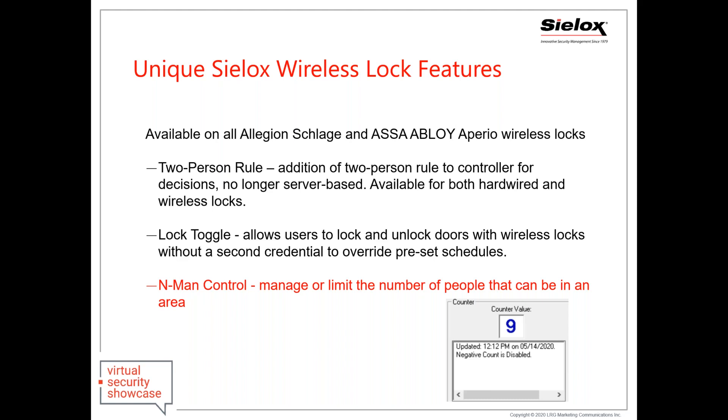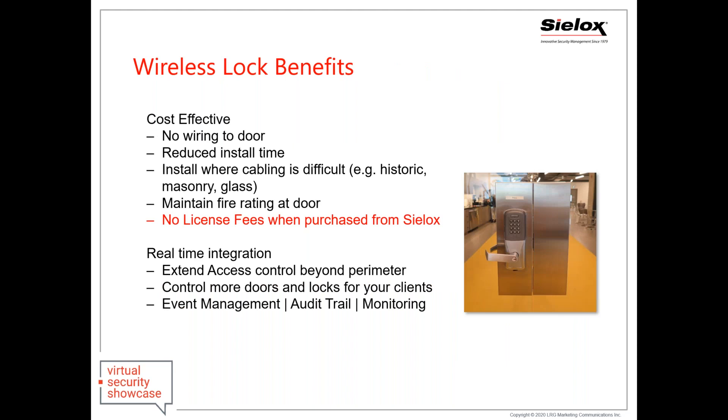We also have a unique feature called NMAN, often used for parking applications, but useful to limit the number of people in a particular area during a pandemic. Wireless locks have extreme benefits — no wiring to the doors, so it's extremely cost-effective. You still get access granted, access denied, schedules, door forced open, door held open, and integration to third-party products whether you're triggering lights or buzzers. The cost can be one-half to one-third that of a traditional hardwired door.